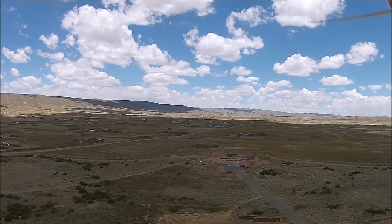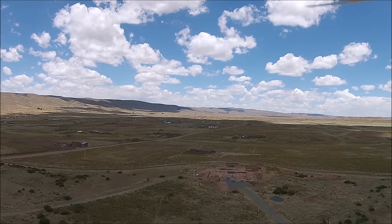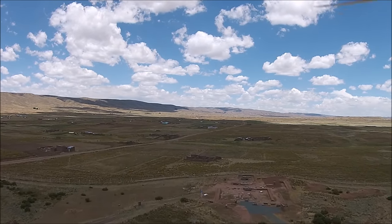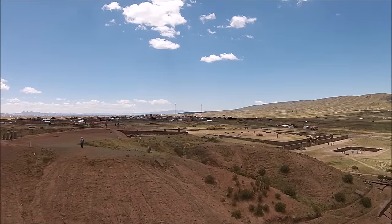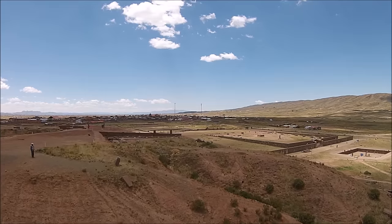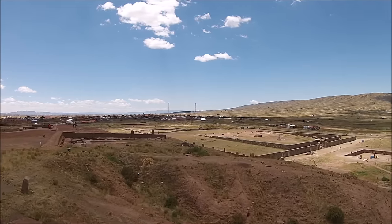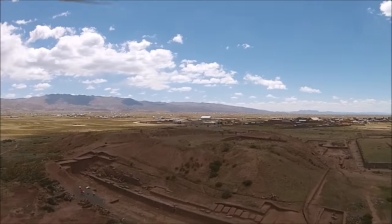The high altiplano of Bolivia is almost desolate. It's very difficult for people to grow food up at this 13,000-foot elevation, but it's also the location of a huge archaeological complex called Tiwanaku. In the foreground is the Acapana Pyramid, or the remains of it, and off in the distance is what is called the Kalasasaya.